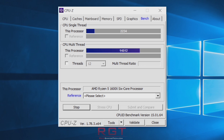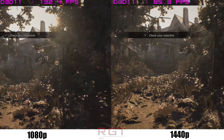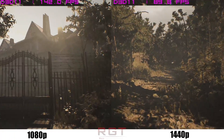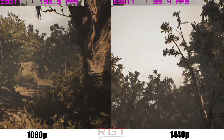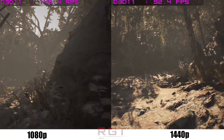As for the Ryzen 5 1600X itself, the only thorn in its side is the Ryzen 7 1700, which can be had for around $310 — just $60 more. But for most gamers, at least for now, 6 cores is more than sufficient.